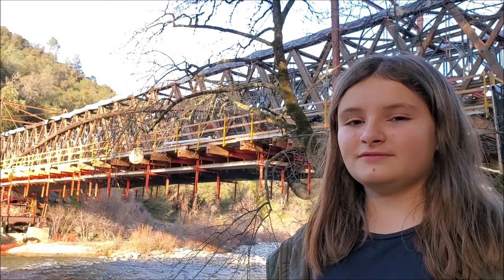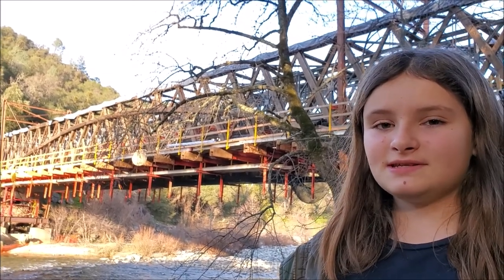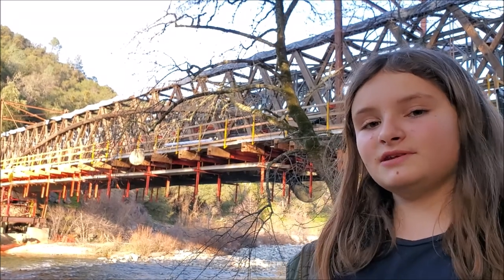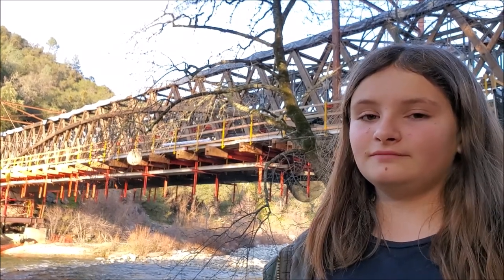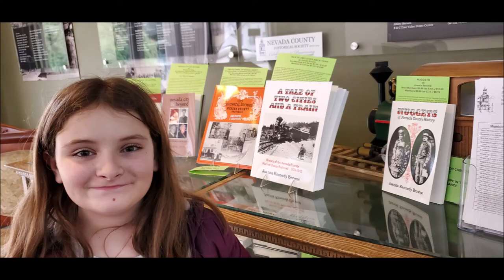The 1970s restoration was made possible by the Nevada County Historical Society, which is where I got most of my information for this report. This is the Nevada County Historical Society, where all the historical records are kept, including my grandmother Juanita's books about local history.